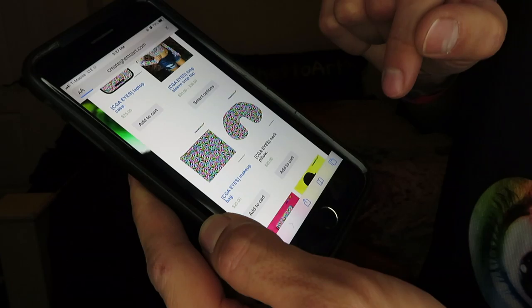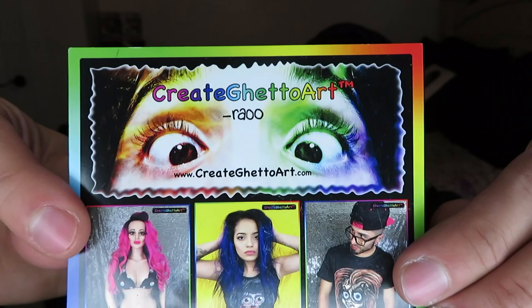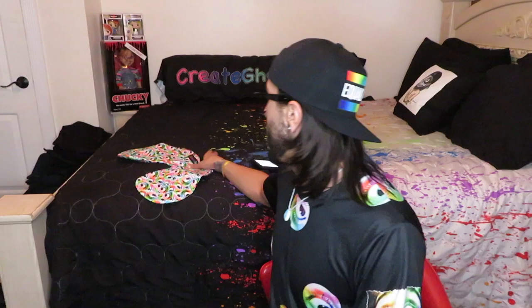These are 20 bucks plus shipping and handling. Let me go ahead and read this to you guys, and then I will show you guys the pillow. Off of my logo I've made two different prints: you have the CGA Eyes print, and then you have the Polka Eye print. There will be a link to both of these down below in the description.